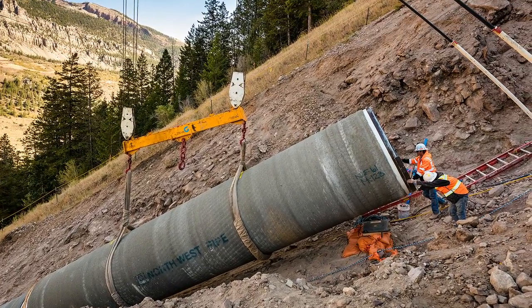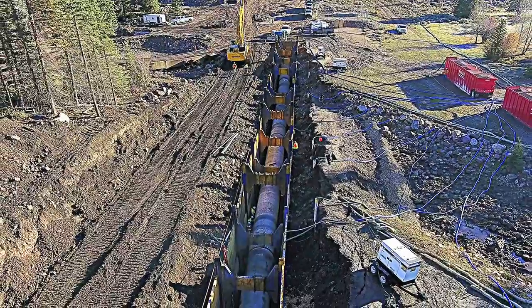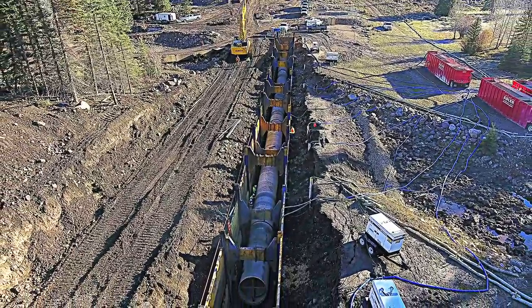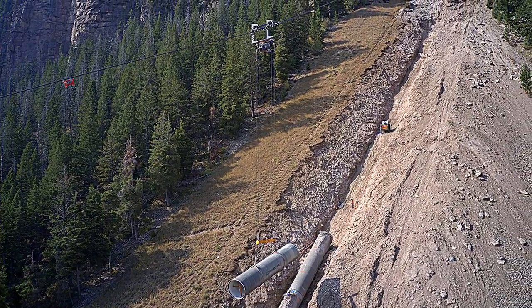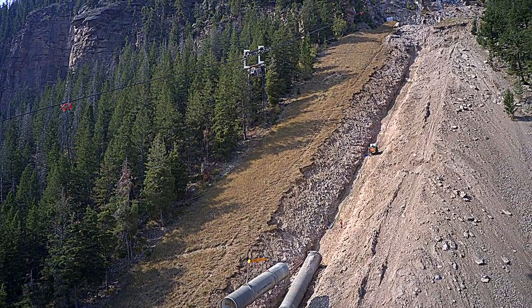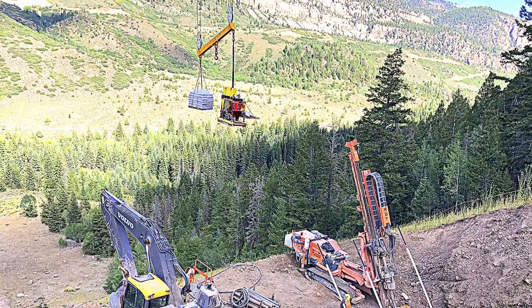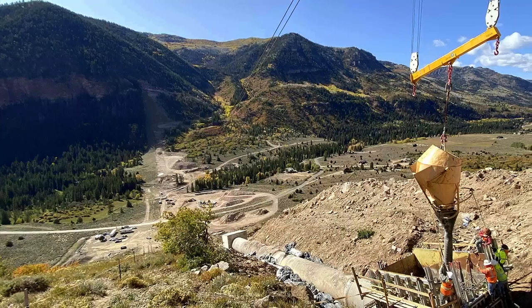The pipe installation on the steep slopes was accomplished by using a cable crane system to convey the pipe, concrete, and other materials up the mountainside, which was both an efficient way to convey and set the pipe as well as minimize environmental disturbances. The size and weight of the pipes required a 20 metric ton cable crane system, with the heaviest pipes weighing only slightly less than what the crane was rated to lift.